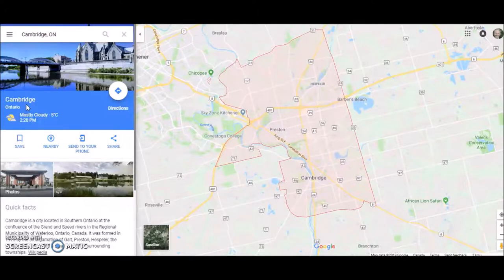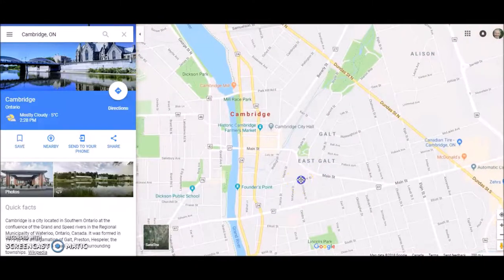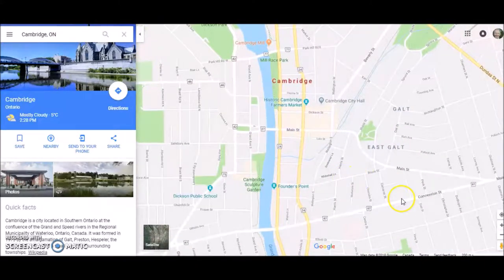Now for those of you that like to have a look at maps before we start, here you go. We're going to be going into this area of Cambridge, so we'll just zoom in here and get a nice picture of where we're going to go.